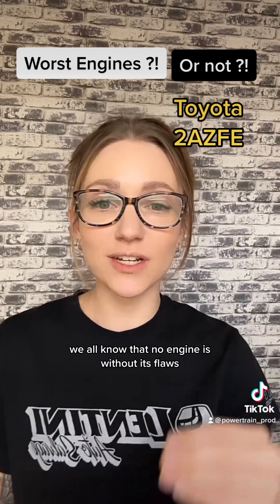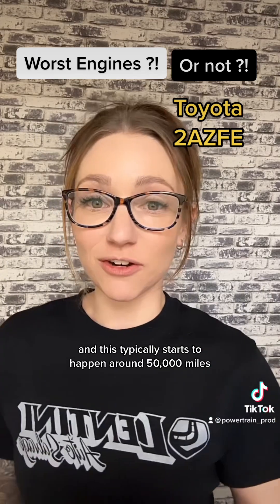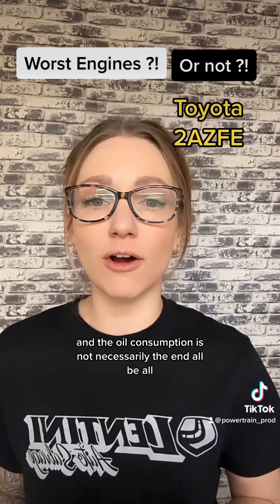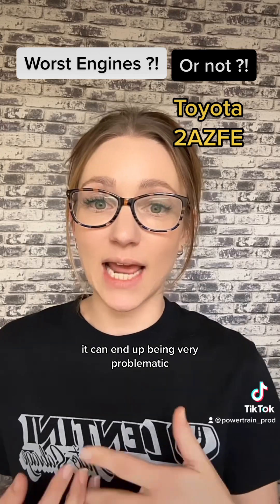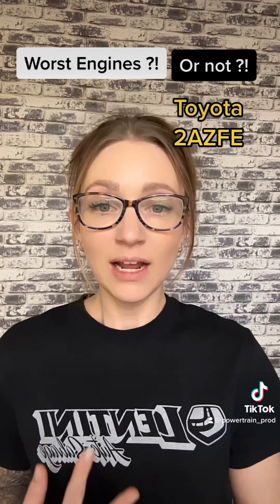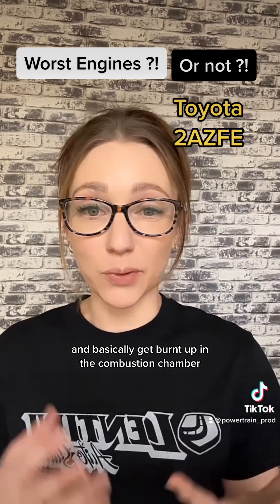No engine is without its flaws, and this engine is no different. Starting with the most well-known problem: oil consumption. This typically starts to happen around 50,000 miles, which is very early for an engine to start consuming oil. It's not necessarily fatal, but for people who don't keep up with proper maintenance, it can become very problematic. If you have one of these, you definitely want to use a heavier weight oil and check and change your oil regularly. The cause of this problem was the piston rings — there was too much of a gap in them, which would allow oil to pass through and get burnt up in the combustion chamber.